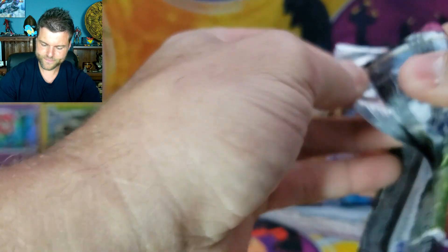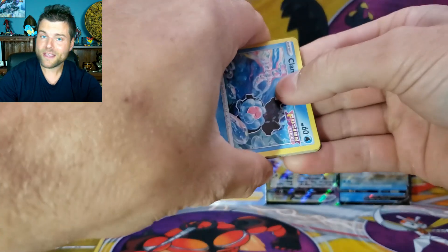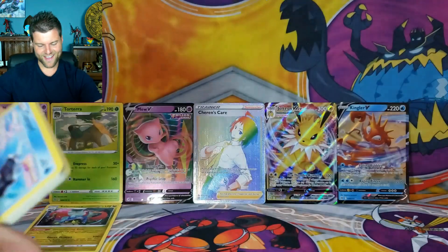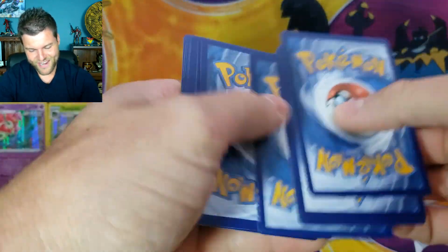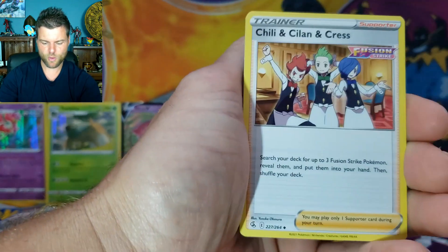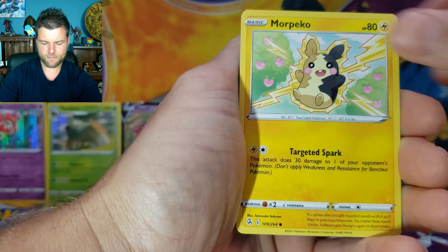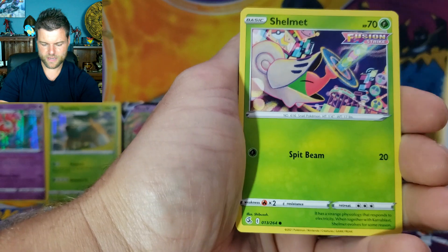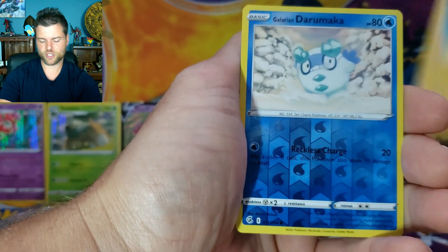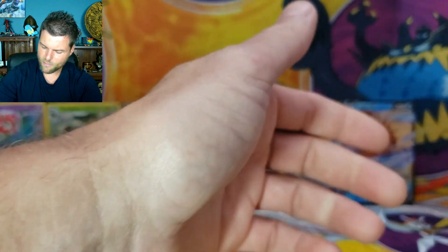Fusion Strike — will we get something or will we strike out? Pack results: Fire Energy, Schoolboy, Triple Acceleration Energy, Gliscor, Clamperl, Morpeko, Skarmory, Shelmet, Pellussel, Reverse Holo Drampa, Non-Holo Meloetta. We struck out on that one.